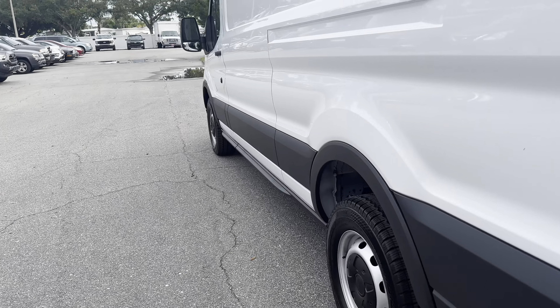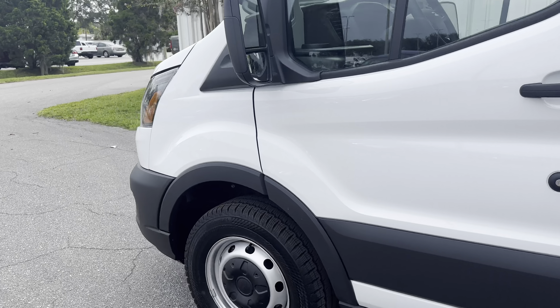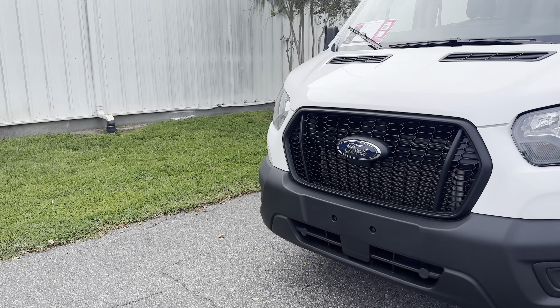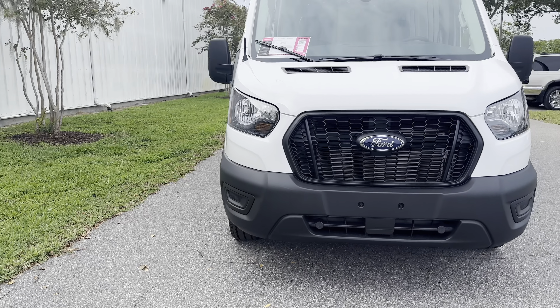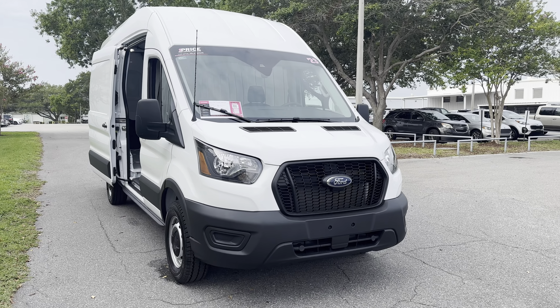This vehicle is powered by a 3.5 liter six cylinder engine, so it's got power. And like all pre-owned vehicles at AutoNation Ford St. Pete, it has a five day, 250 mile money back guarantee.